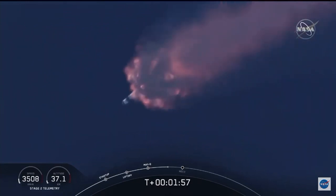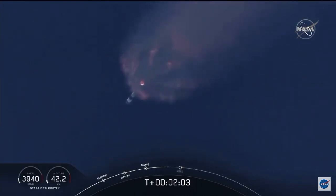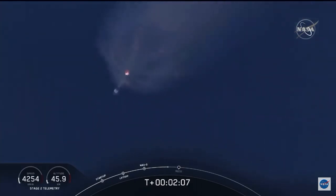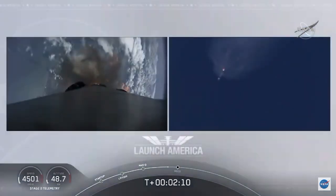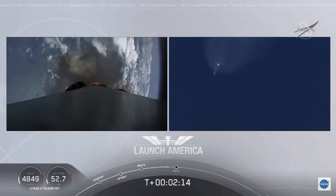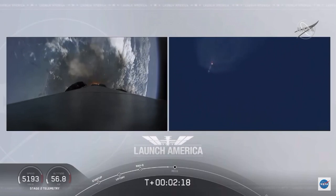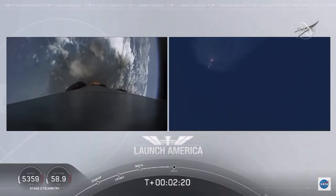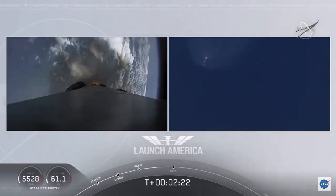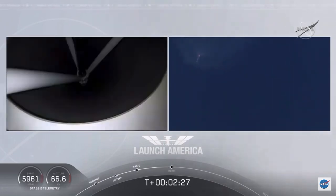Next major event coming up is going to be the triple: we'll have main engine cutoff of the nine first-stage engines, stage separation, and then ignition of the second-stage engine to continue to carry the astronauts into orbit. Coming up in about 20 seconds. M1D throttle down — we heard we're throttling down the Merlin engines on the first stage.